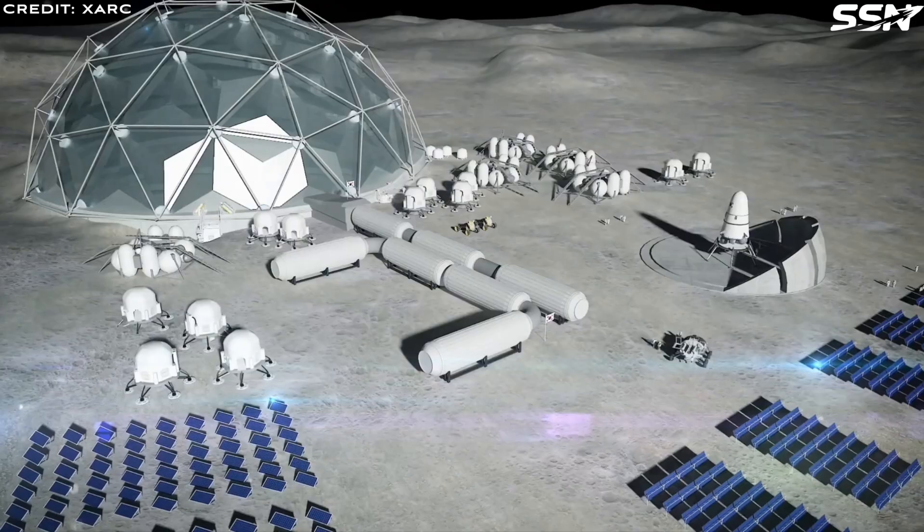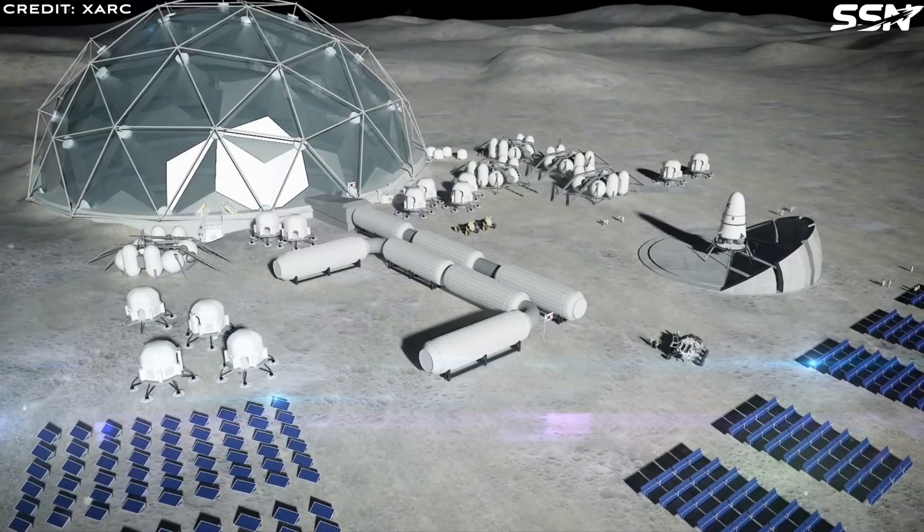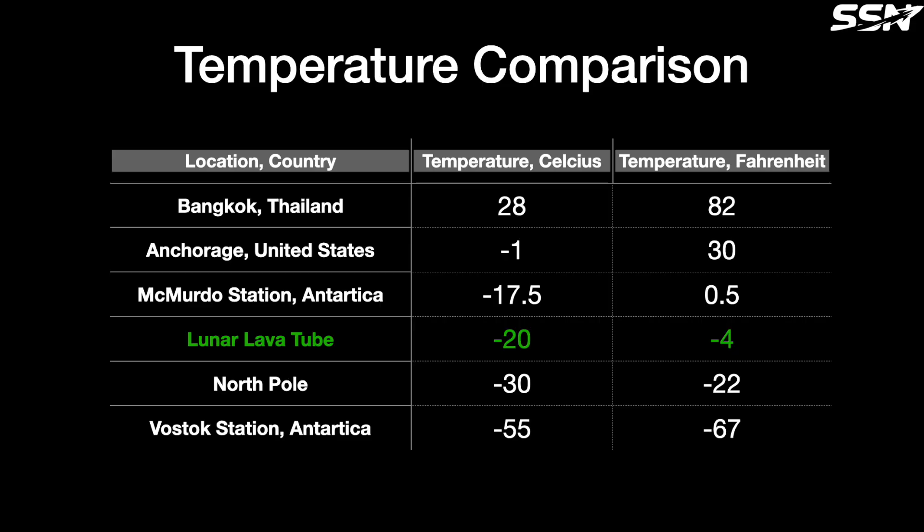Temperature control is another massive advantage. The Moon's surface swings wildly from 127 degrees Celsius in daylight to minus 173 at night. Lava tubes, however, maintain a steady minus 20 degrees Celsius (minus 4 Fahrenheit), similar to Antarctica's McMurdo Station. This temperature stability cuts energy costs for heating or cooling, unlike surface habitats that demand constant power from batteries, fuel cells or nuclear reactors.